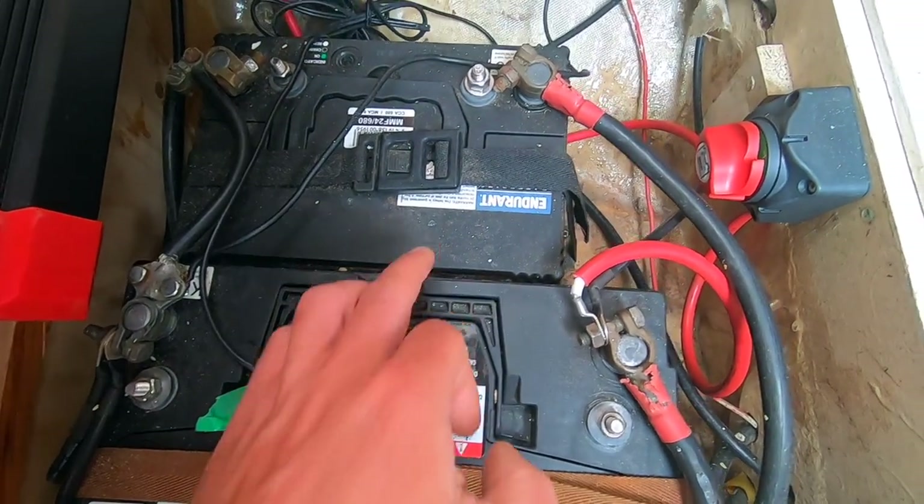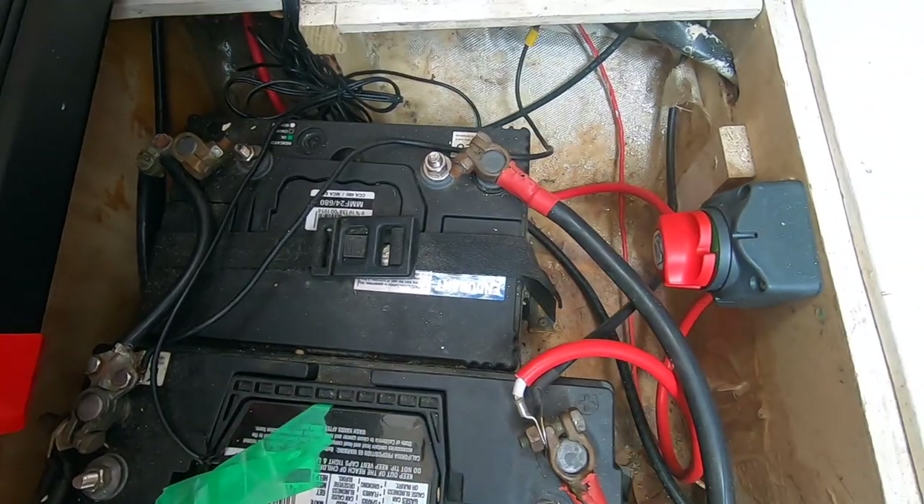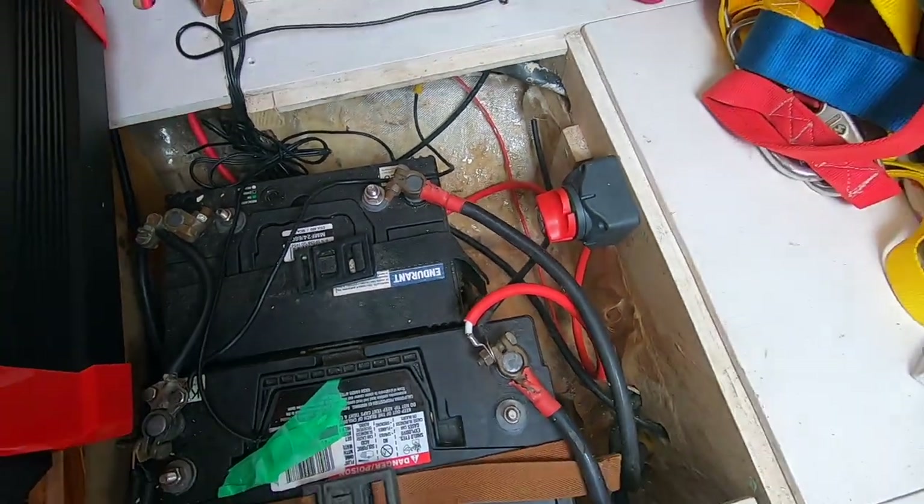This battery bank has two batteries — the first is a 130Ah battery for the house, and the second battery is for starting the engine.